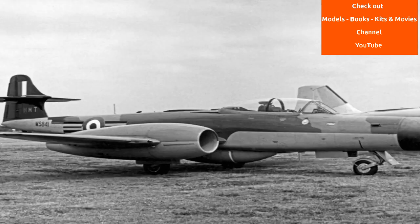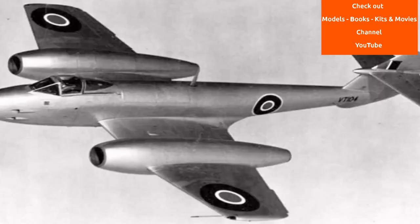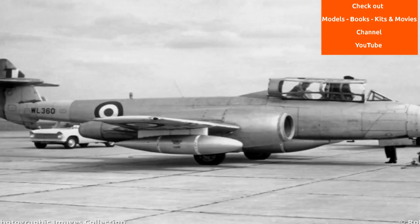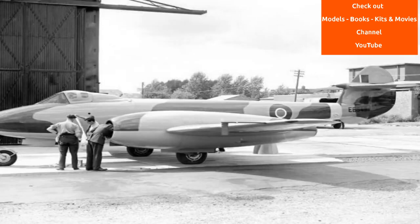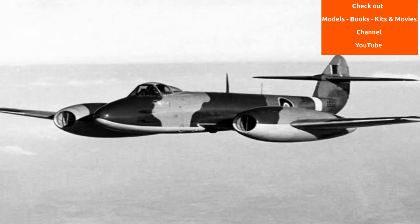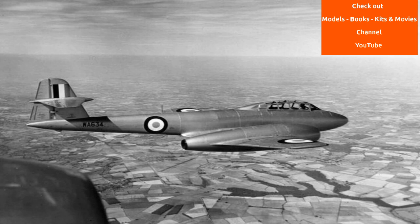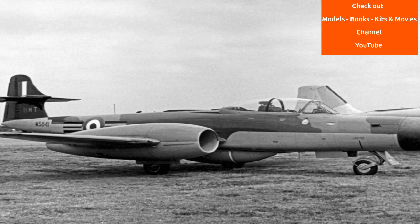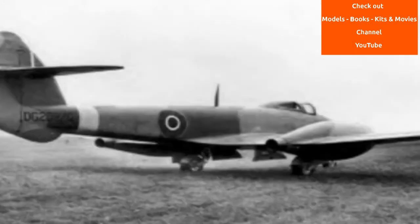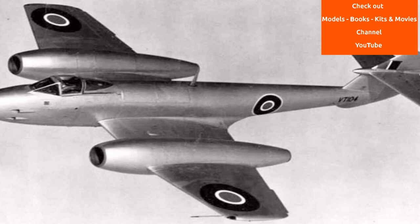In the 1950s, the Meteor became increasingly obsolete as more nations introduced jet fighters, many of these newcomers having adopted a swept wing instead of the Meteor's conventional straight wing. In RAF service, the Meteor was replaced by newer types such as the Hawker Hunter and Gloster Javelin. As of 2018, two Meteors, G-JSMA and G-JWMA, remain in active service with the Martin Baker Company as ejection seat testbeds. One further aircraft in the UK remains airworthy, as does another in Australia.